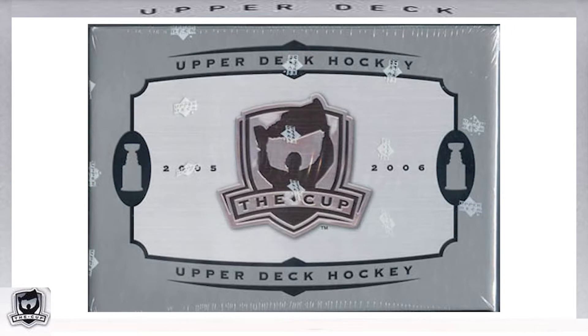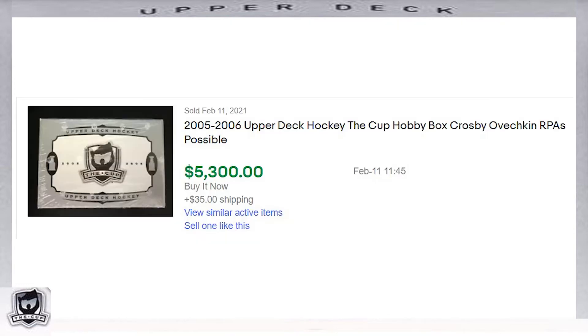The 2005-2006 The Cup hockey set was released on July 25th of 2006. A hobby box consisted of only one pack containing four cards, with at least two autographed cards, including at least one autographed rookie card. While the MSRP couldn't be confirmed, after reading multiple articles and forum posts, the price for a hobby box appears to have been right at $500. While doing research, there were no hobby boxes listed on eBay, but one recent sale on February 11th of 2021 went for $5,300.